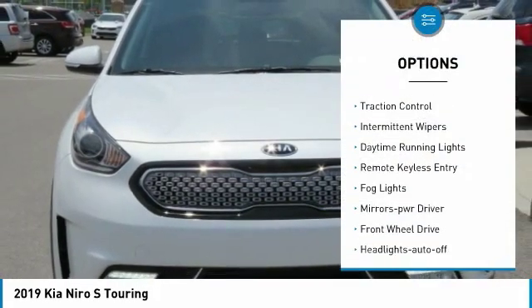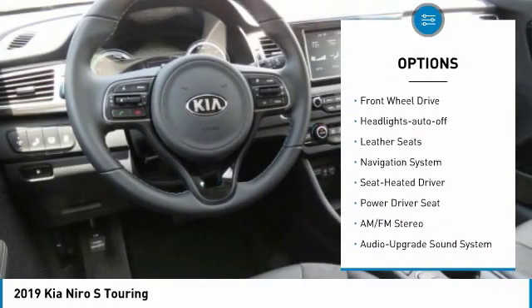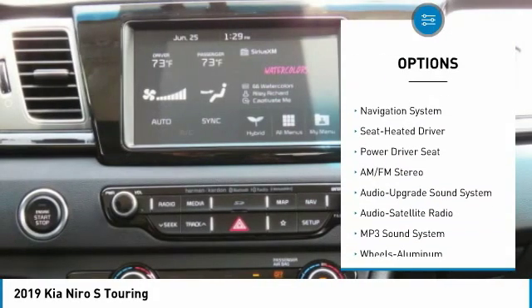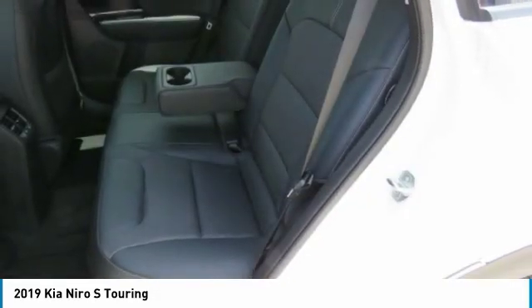Heated side mirrors, traction control, intermittent wipers, daytime running lights, remote keyless entry, fog lights, mirror memory, FWD, headlights auto off, leather seats.